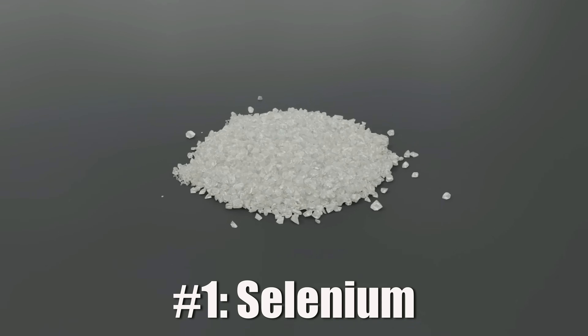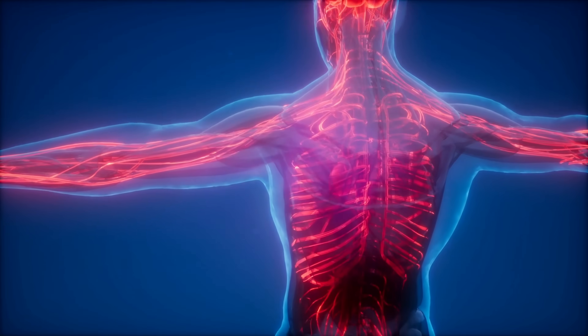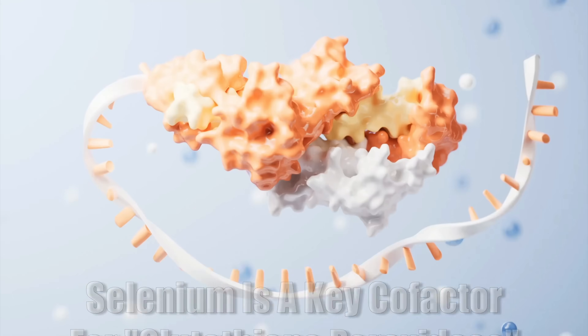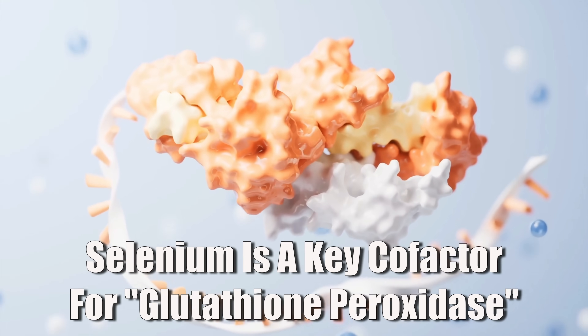Let's start with a trace mineral that doesn't get nearly enough attention: selenium. Selenium is one of those nutrients that your body needs in only very tiny amounts, but it plays an absolutely massive role in your antioxidant defenses. If you're missing it or are low in it, a whole bunch of critical systems will start to break down. And when it comes to glutathione, selenium is critical for the function of a key enzyme called glutathione peroxidase.